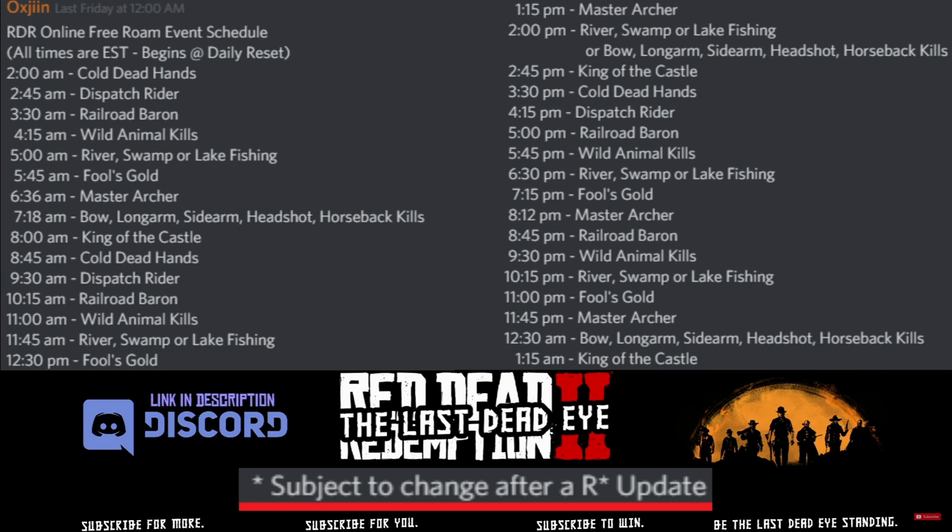When it comes time to run your free roam events, here's a schedule that was put up on Discord. There is a link in the description to Discord if you'd like to join us — I look forward to seeing you there. Thank you to Oxygen and everybody who put this list together on Discord, really appreciate it.